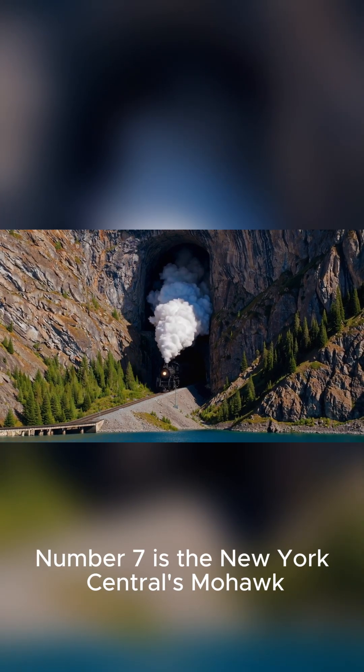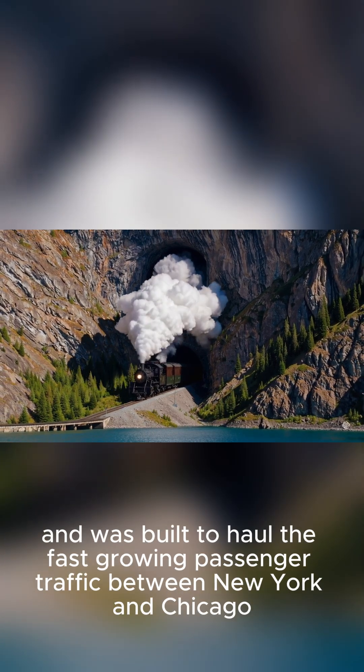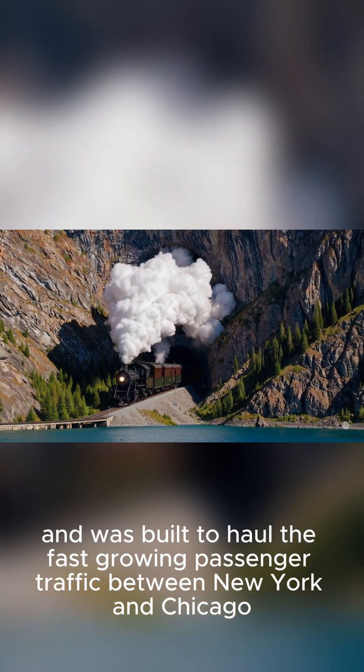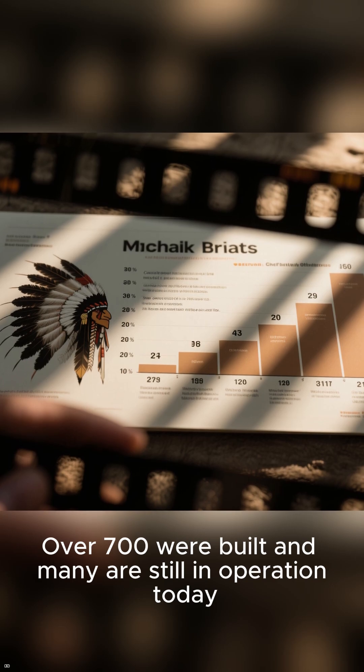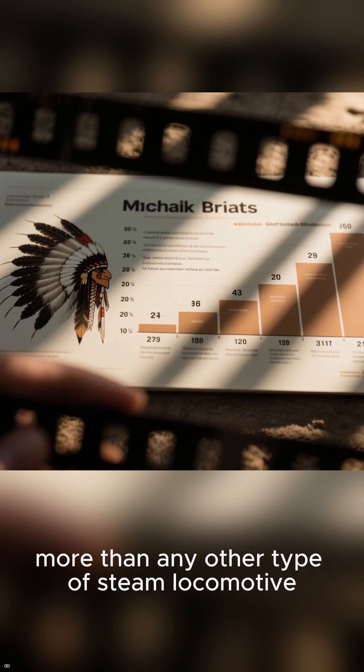Number 7 is the New York Central's Mohawk. This 4-8-4 was the first of its type, and was built to haul the fast-growing passenger traffic between New York and Chicago. Over 700 were built, and many are still in operation today — more than any other type of steam locomotive.